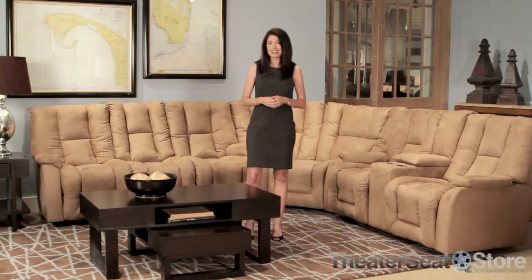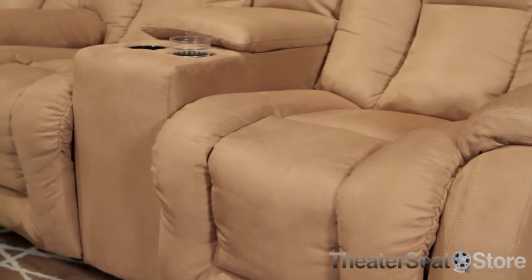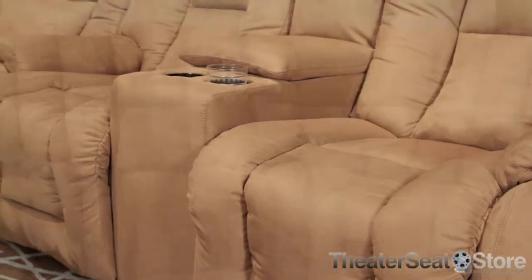The Eric sectional from Lane combines plush seating with chaise footrests. This creates a contemporary sofa sectional that brings the finest in comfort to your living space. Seat and back cushions are designed to wrap around you in a comfort cradle that's supported by pocket coil springs and a hardwood frame.